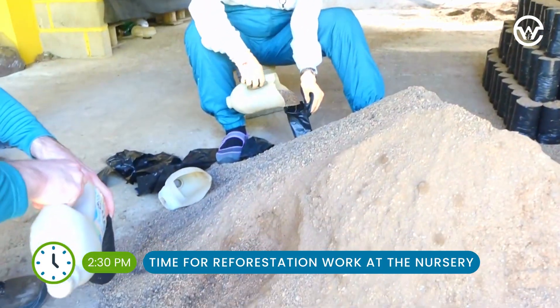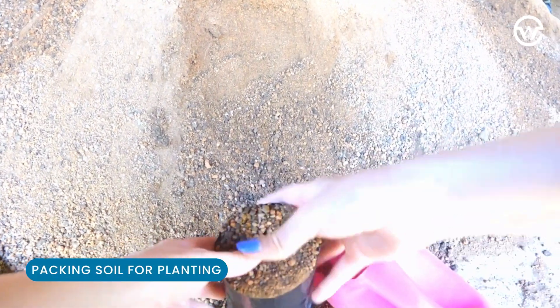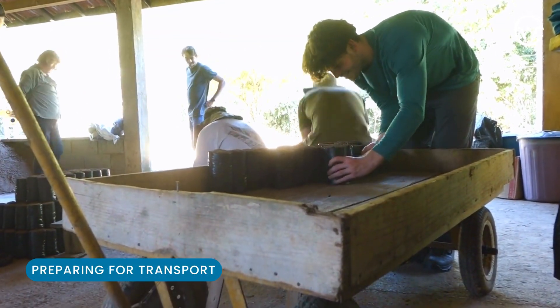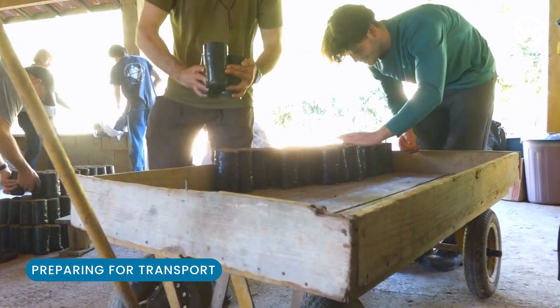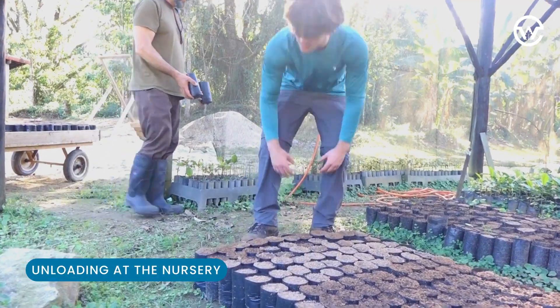Then this afternoon we work in the reserve's nursery filling soil bags and getting them ready to be filled with seeds. All of these bags will be used to grow saplings, which will one day be planted as part of the reserve's reforestation efforts, helping the Atlantic forests recover from decades of deforestation.